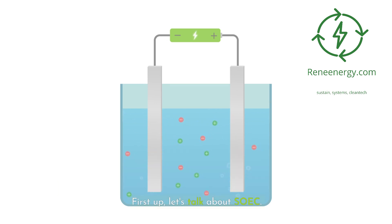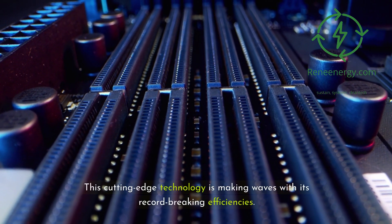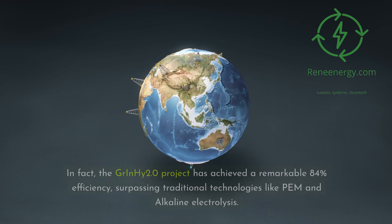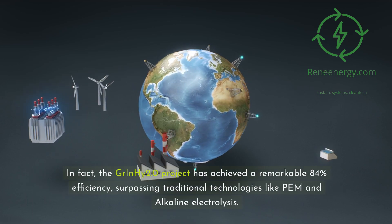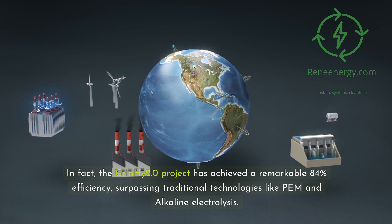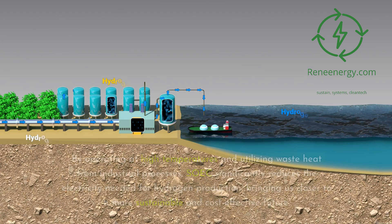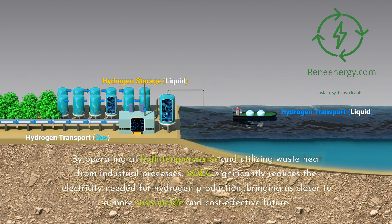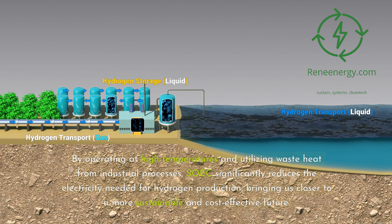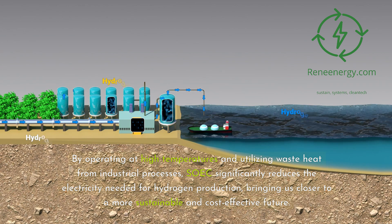First up, let's talk about SOEC. This cutting-edge technology is making waves with its record-breaking efficiencies. In fact, the GrInHy 2.0 project has achieved a remarkable 84% efficiency, surpassing traditional technologies like PEM and alkaline electrolysis. By operating at high temperatures and utilizing waste heat from industrial processes, SOEC significantly reduces the electricity needed for hydrogen production, bringing us closer to a more sustainable and cost-effective future.